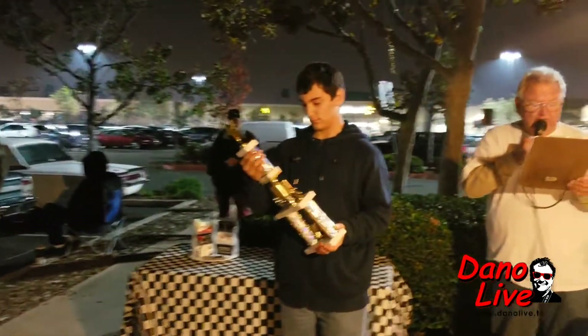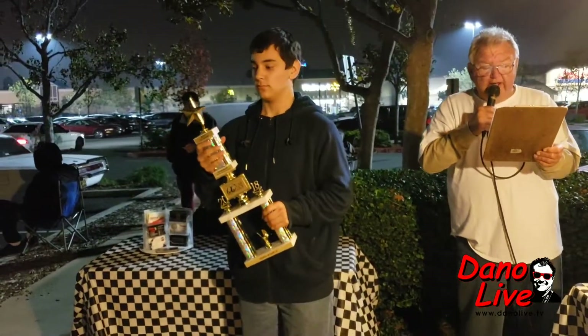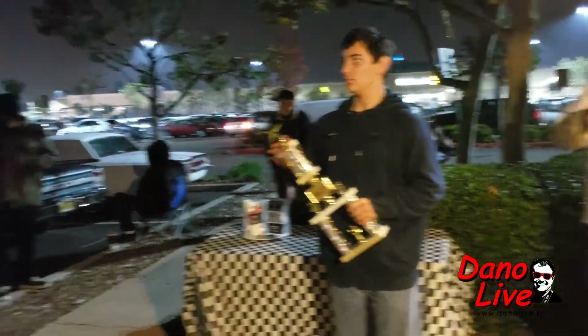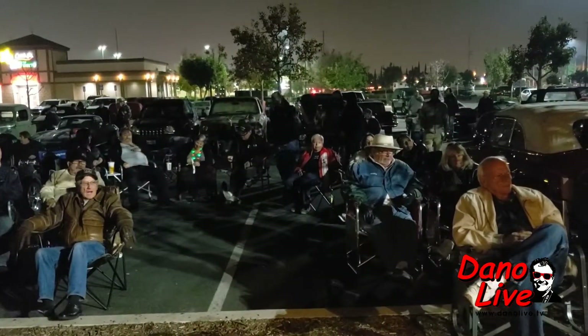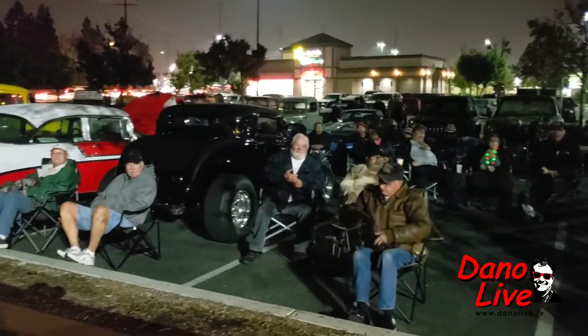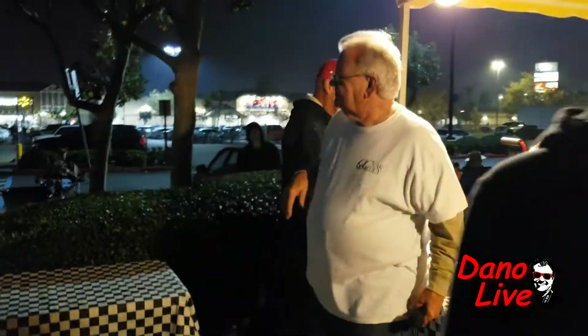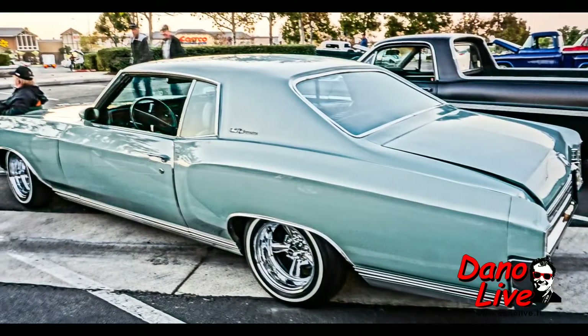Our final category, Best of Show, sponsored by Roy Ray Insurance Services — oh, look at that trophy! Goes to car number 44, a 1953 Ford F-100. Mike from Huntington Beach — Huntington Beach racked it up tonight! Congratulations, Mike. Thank you for coming to Carl's.